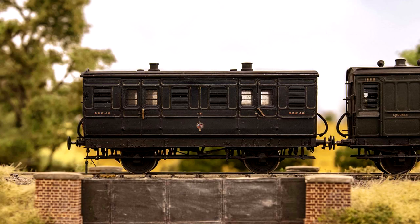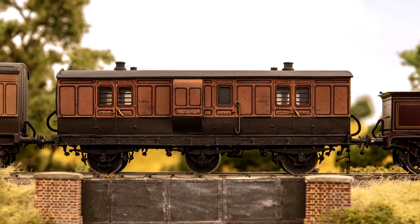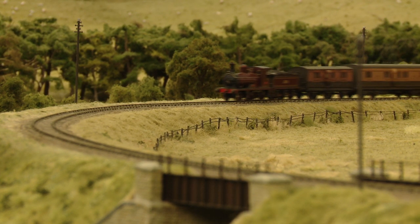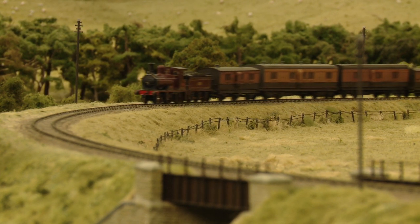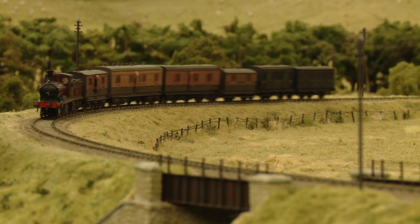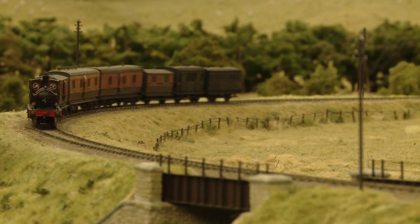In the new green livery of the Southern Railway, the formation also includes a 30-foot six-wheeled passenger brake van that houses the guard. Perishables traffic was an important part of railway operations in the years before the advent of efficient road transport, so trains of this nature would have been a common sight to lineside observers throughout much of the Pendon period.